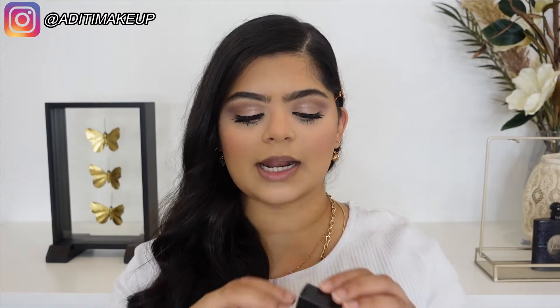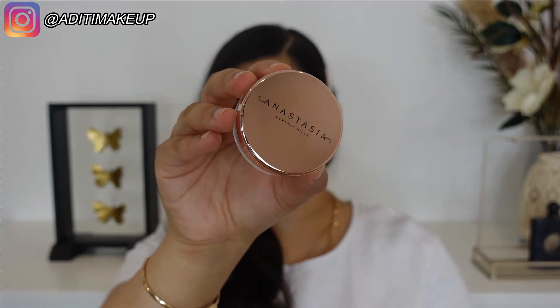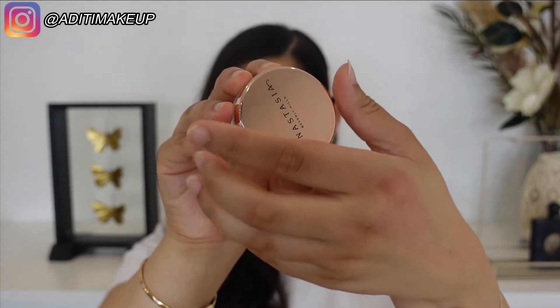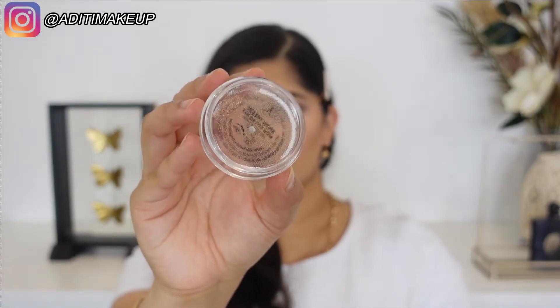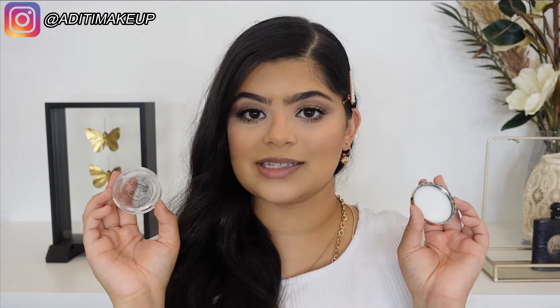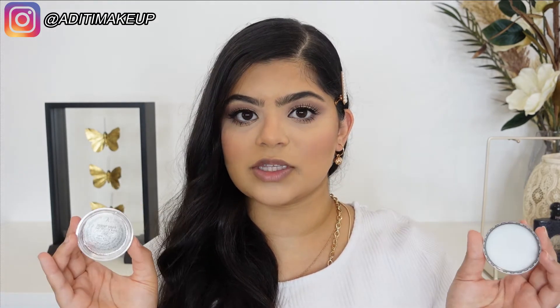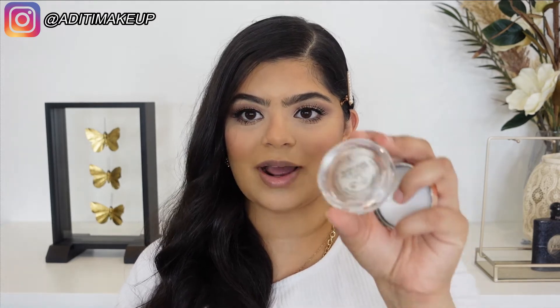I'm going to start off with the brow product today. I haven't even opened it, so this is really a first impressions. It is called the Brow Freeze and it is a brow styling wax. It's pretty much translucent and it retails for $38 on the Anastasia Beverly Hills website and $39 at Sephora Australia — so a really tiny price difference. I'm assuming this is to set your brows in place, so I'm just going to grab a spoolie and try it out.